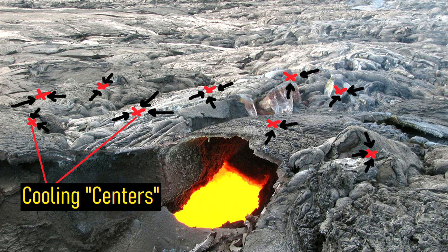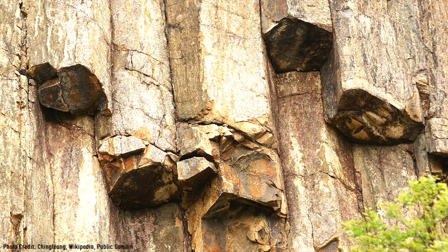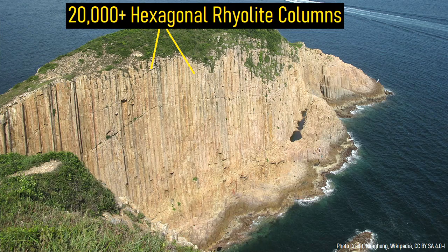Due to the overall structure of the material, this occurred from 6 different sides, creating hexagon shaped fractures. These hexagon fractures then propagated downwards as the rest of the material cooled, forming beautiful rhyolite ash hexagonal columns. More than 20,000 of these can be found around Hong Kong, which measure up to 30 meters tall.